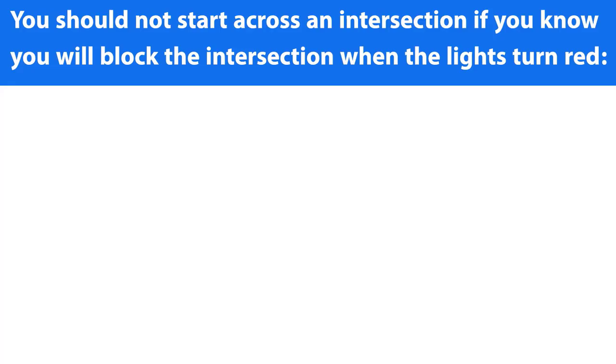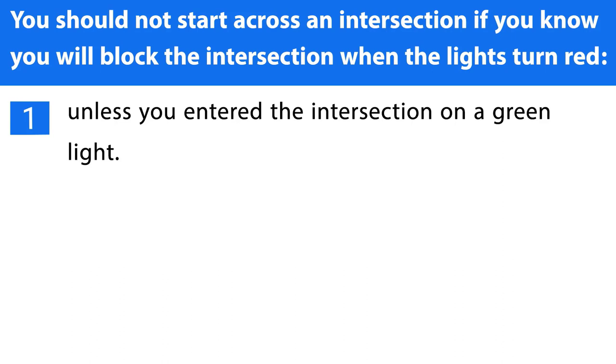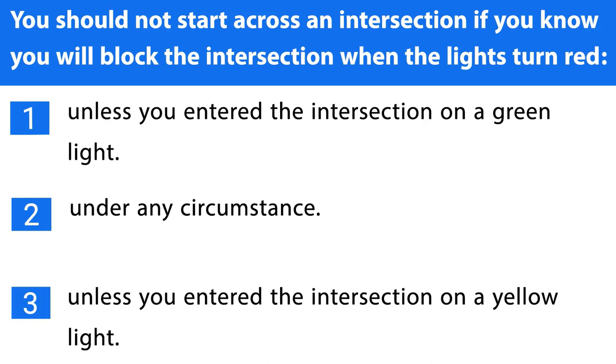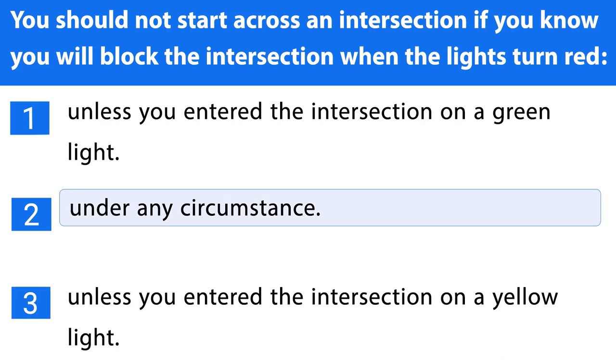Question number two. You should not start across an intersection if you know you will block the intersection when the lights turn red: 1. Unless you entered the intersection on a green light. 2. Under any circumstance. 3. Unless you entered the intersection on a yellow light. The correct answer is the second one.